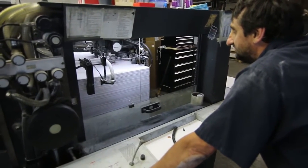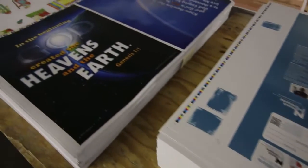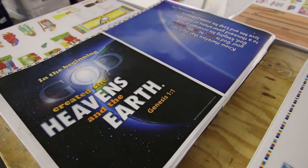We have as much capability and capacity as printers that are three or four or five, six times, ten times our size. And we're pretty good at using every bit of that capacity and capability.